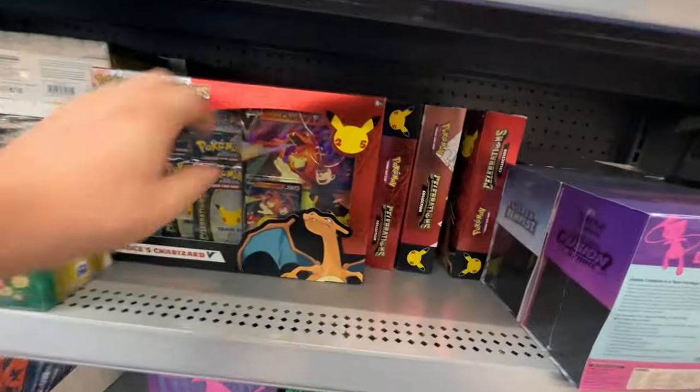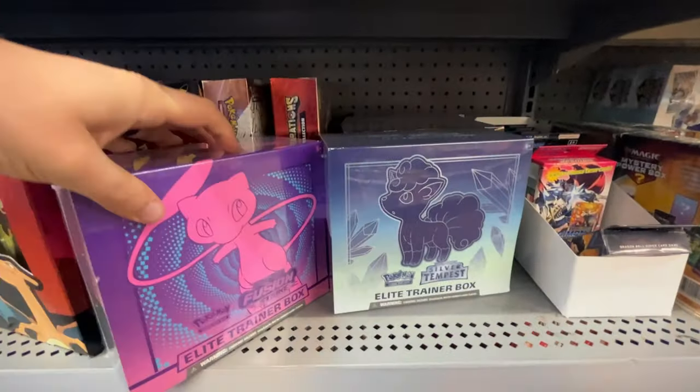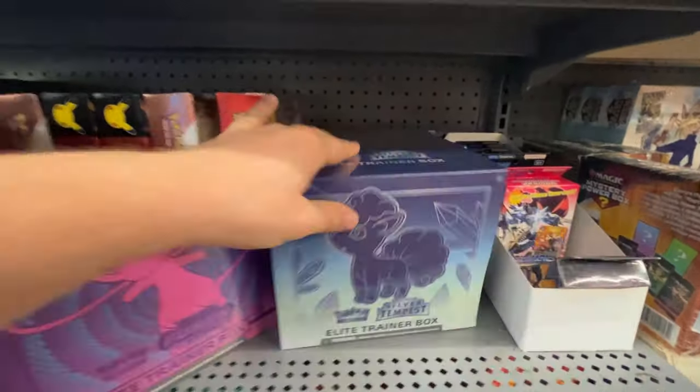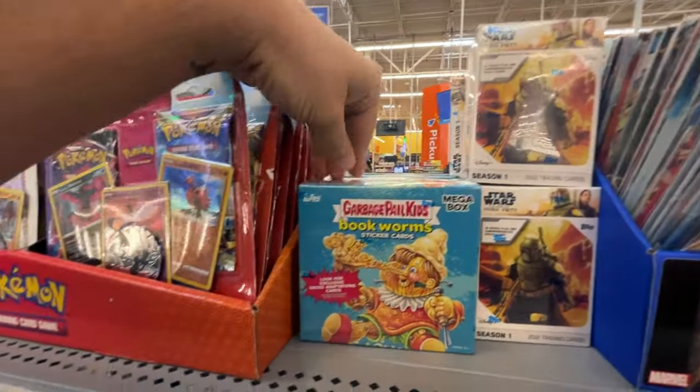Look at that, we got a whole bunch of Celebrations boxes. Nice. Also got some ETBs - Fusion Strikes, Silver Tempest, Shining Fates. Got the Book of Boba Fett boxes and Garbage Pail Kids.